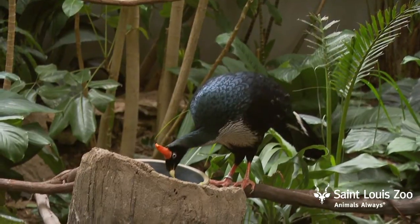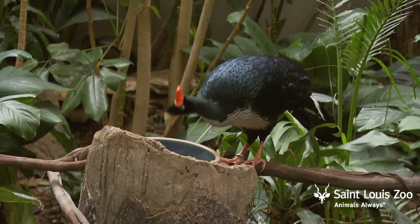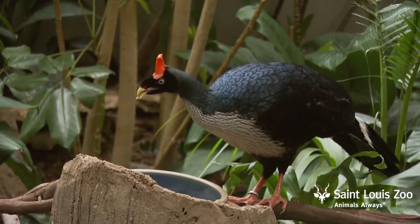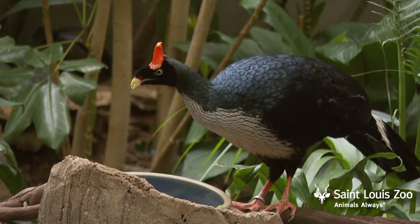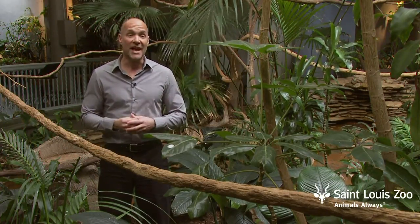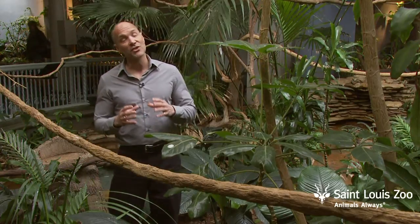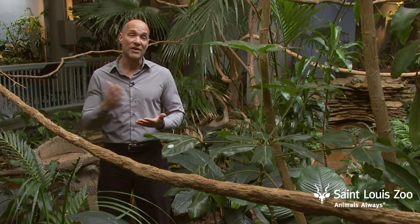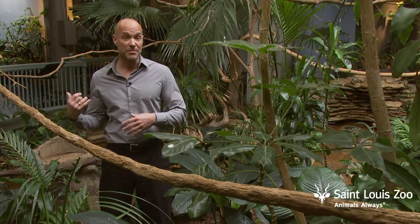What we're doing is nutritionally analyzing the foods that the horn guan eats. They eat 63 varieties of fruits, leaves, and flowers. So we have to go at different times of the year when those particular items are in bloom or in fruit and collect them. Then we're taking those samples and sending them to two different labs in Mexico to look at the nutritional value of those items and how important they are at different times of the year for this species.